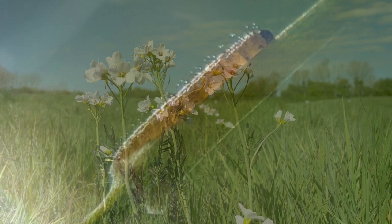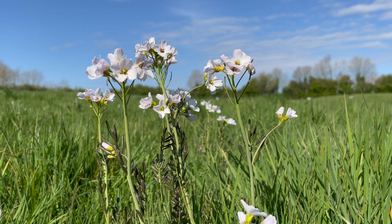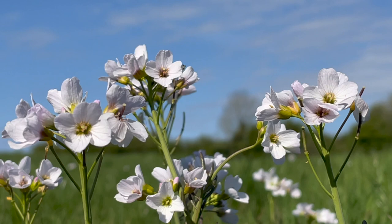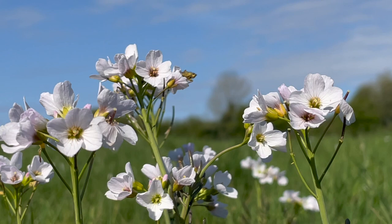Lady's smock was an important plant in herbal medicine, especially in treating scurvy and epilepsy, and like all the cresses is good in salads or a cheese sandwich. Distasteful as the plant's tissues may be to insects, the flowers are visited by various kinds of flies and bees, as well as beetles, butterflies and moths.